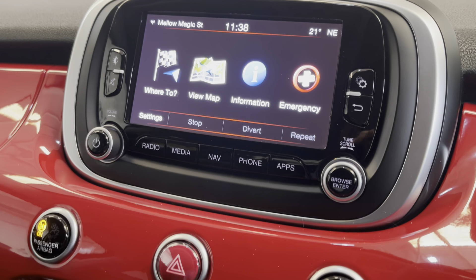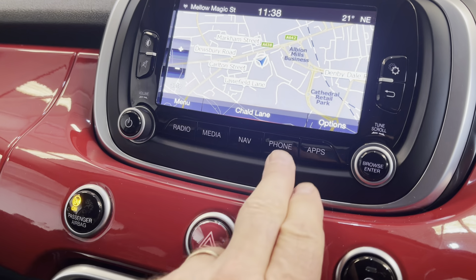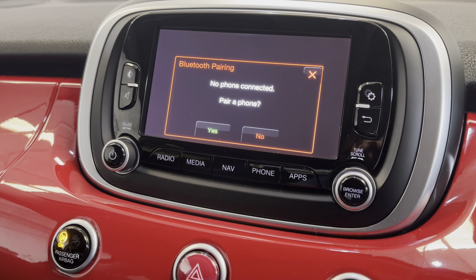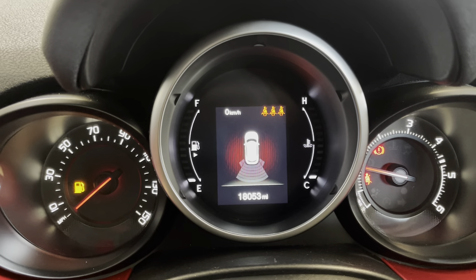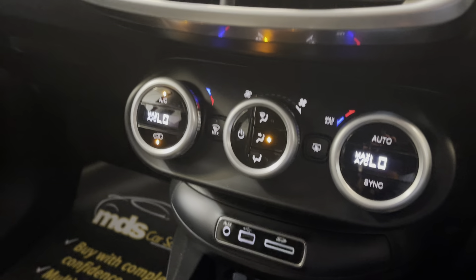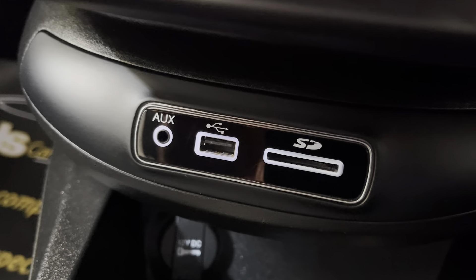There's a touchscreen navigation system here — you can view the map on the touch screen. It's also got Bluetooth connectivity, as well as reversing sensors which pop up on the screen in front of you. Climate control is fitted and the air comes out nice and cool, along with auxiliary inputs as well.